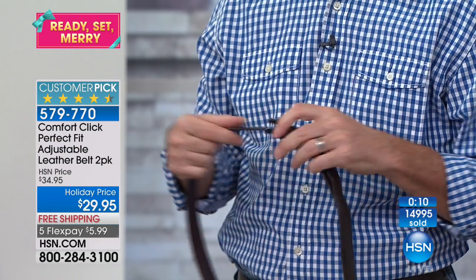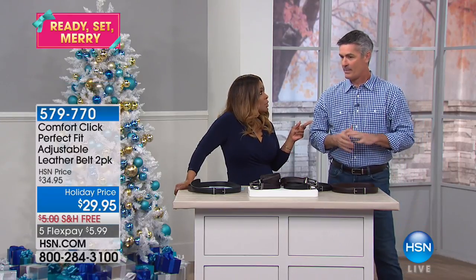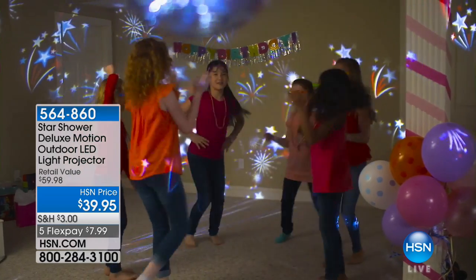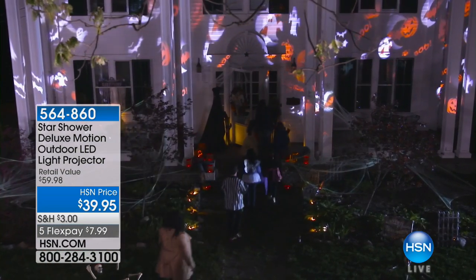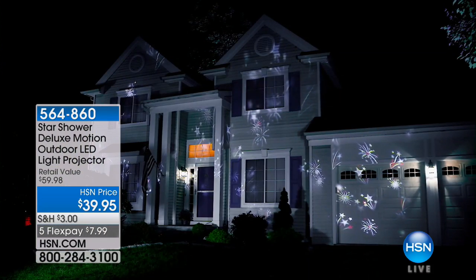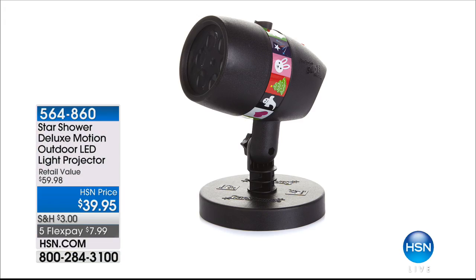Pete is going to be back a little later in the show with more great clever solutions. Let's give everybody a sneak peek: how about decorating with one light projector? Look at the fun and excitement this creates — this is a party that just comes alive. You're looking at our Star Shower, a deluxe motion outdoor LED light projector that you can also use indoors. That's going to be coming up. Item number 564-860. All part of our five flex for this hour only.